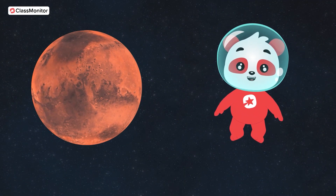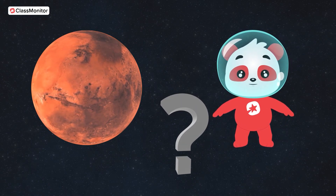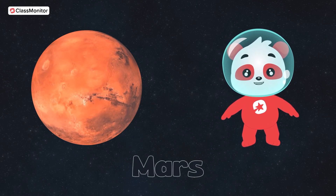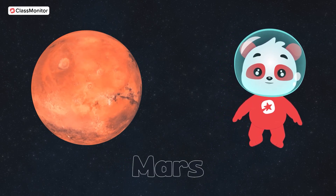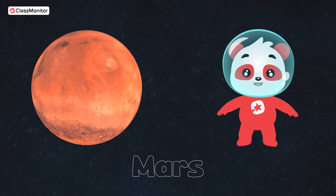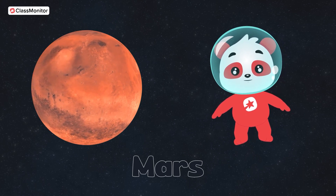Tell us in the comments! Now let's take a giant leap to the red planet. Do you know which one that is? It's Mars! Mars is often called the red planet because it looks like a big red ball. Many countries have done Mars missions and sent their rovers to Mars.